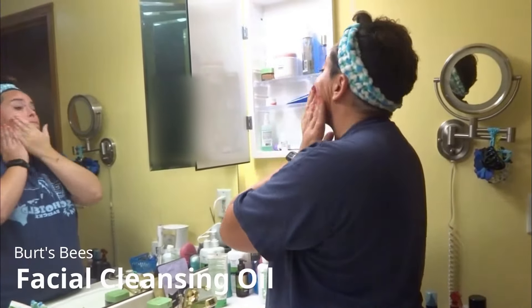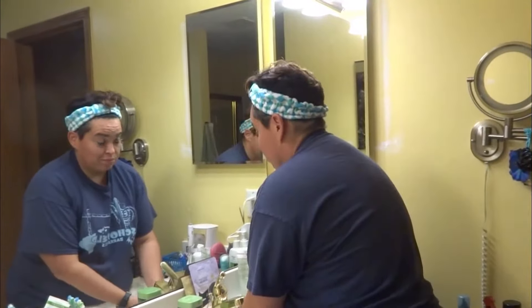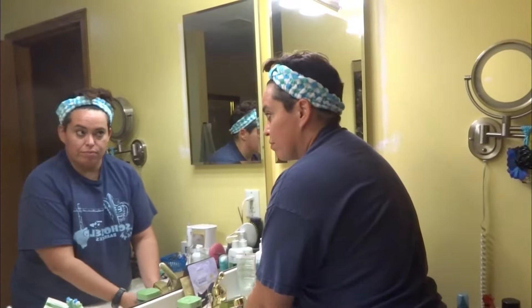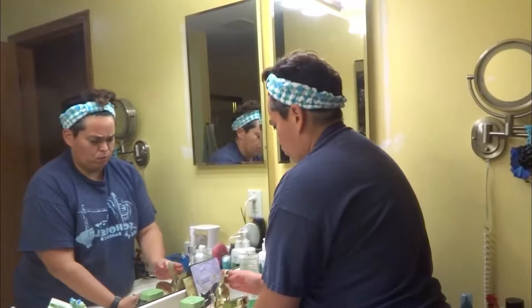Because I think I need a little more, I'm going in with the cleansing oil from Burt's Bees on my face. And I'm getting a warm cloth to wipe off my face.